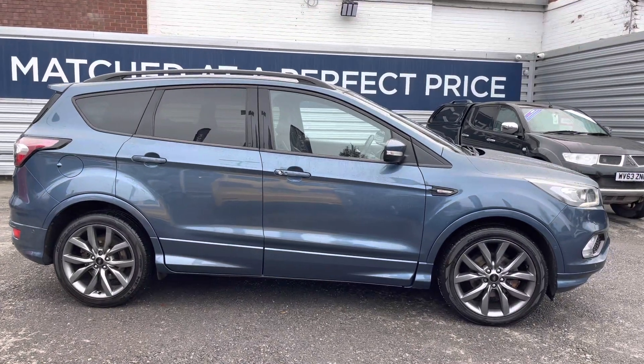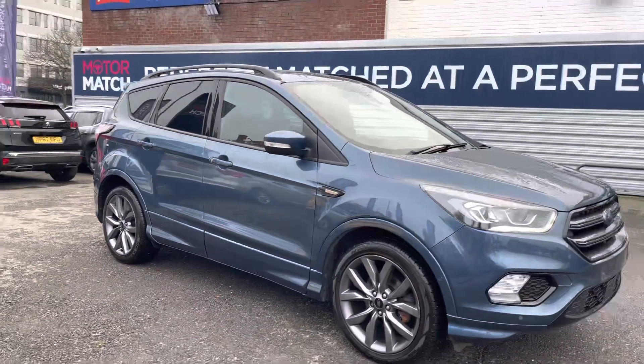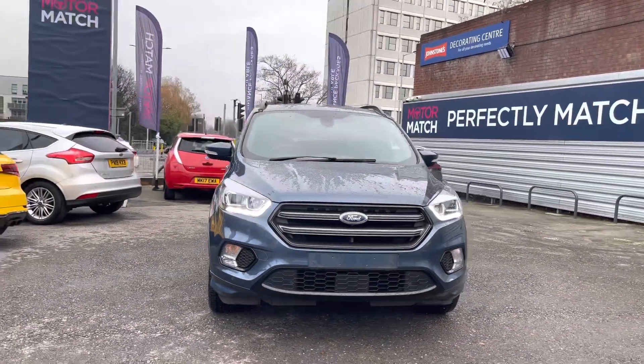Hi, my name is Daniel here at Motor Match Stockport and I'm going to be taking you around this approved used vehicle. Here we have this Ford Cougar 1.5 EcoBoost ST Line X. It has currently covered 49,766 miles and it's had one previous service. This Cougar is finished in the gorgeous chrome blue metallic paint.